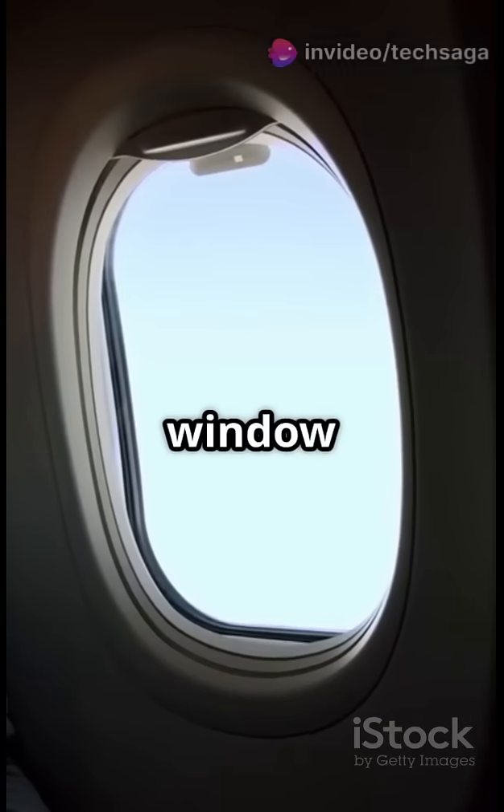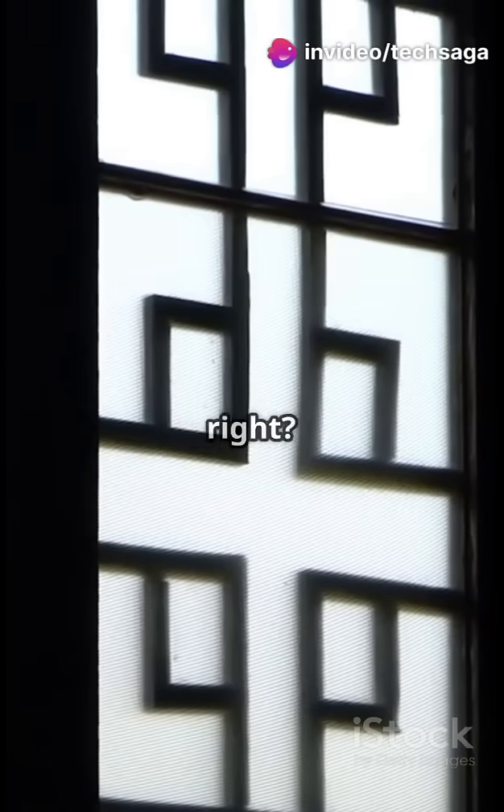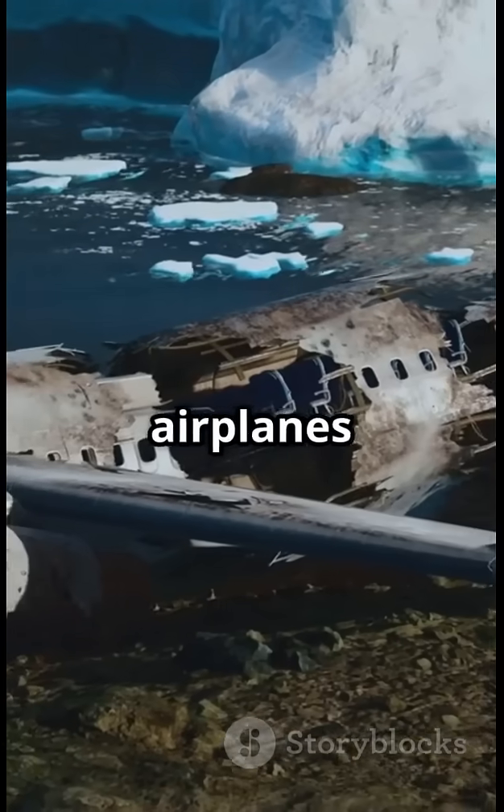Ever stared at an airplane window and wondered, why is it round? I mean, squares are easier to build, right? But here's the shocking truth: square windows once caused airplanes to explode midair.